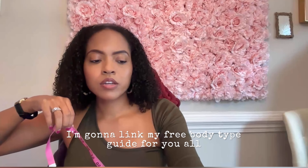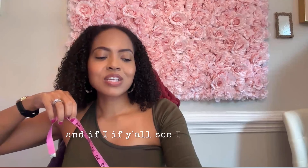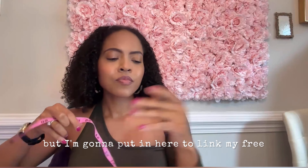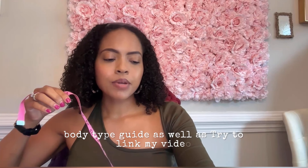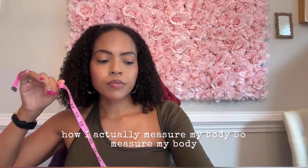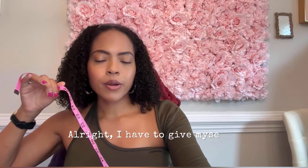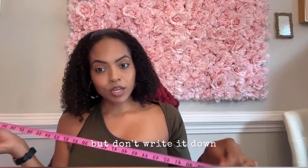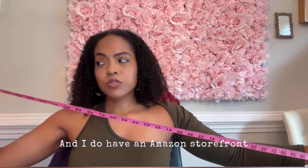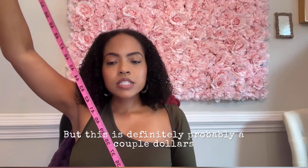I'm going to link my free body type guide for you all in the description. I'm also going to try to link my video where I show you how I actually measure my body. I need to give myself a note — if I don't write it down it won't happen. Anyway, get yourself a soft measuring tape. You can easily get these on Amazon — I do have an Amazon storefront and these are probably just a couple of dollars.